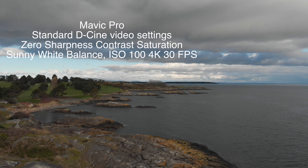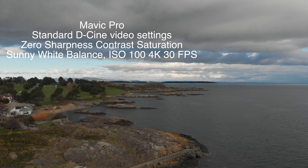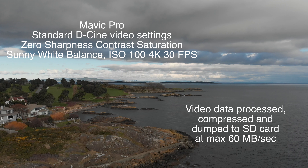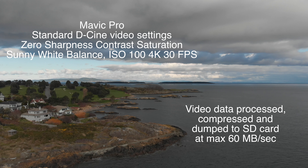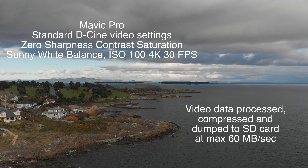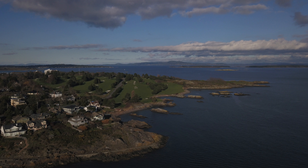We'll be running them in DCine video setting with no adjustments to sharpness, contrast, or saturation. Sunny white balance, ISO 100, and we'll be shooting video at 4K, 30 frames per second — its highest quality. The camera shots will be coming out as DNG RAW files, which also create a JPEG at the same time.